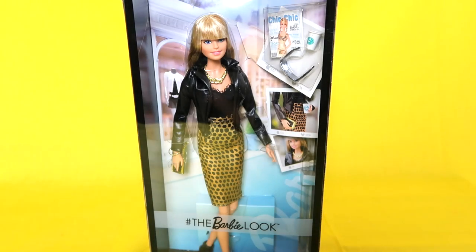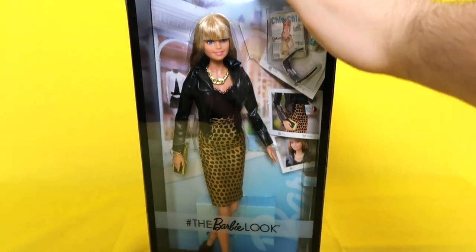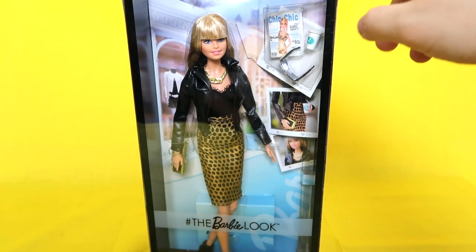So that's the surprise doll of the day — I hope you guys enjoyed it! I think she's so cute. Let me know if you guys want to see other dolls from this collection in my videos, because you guys seem to love the last one.